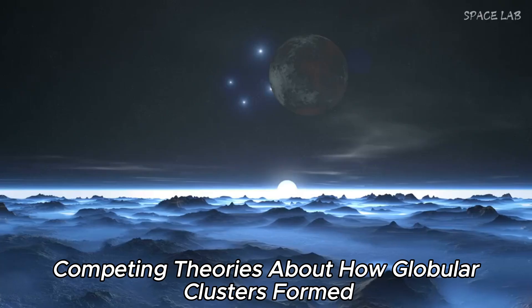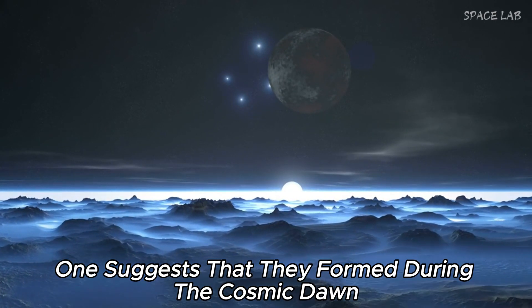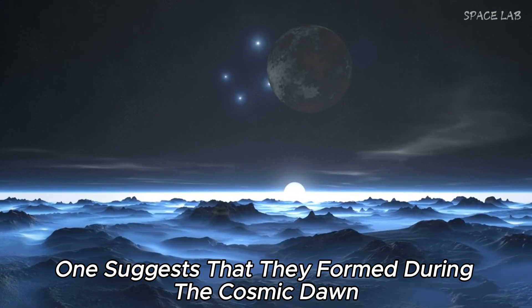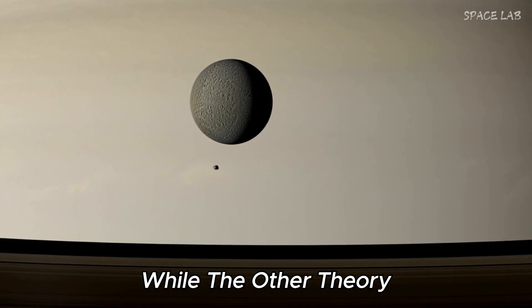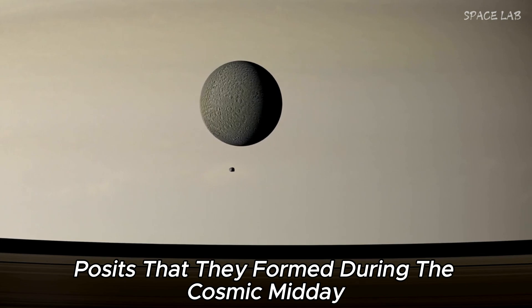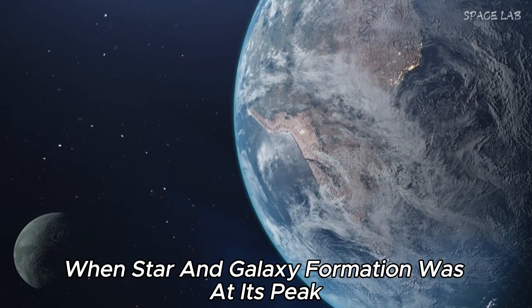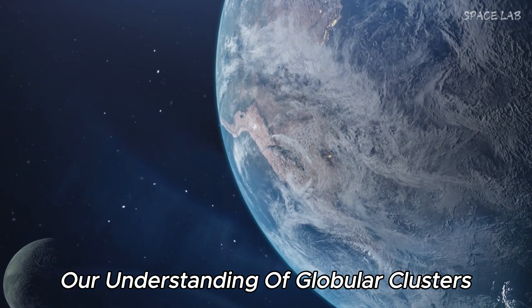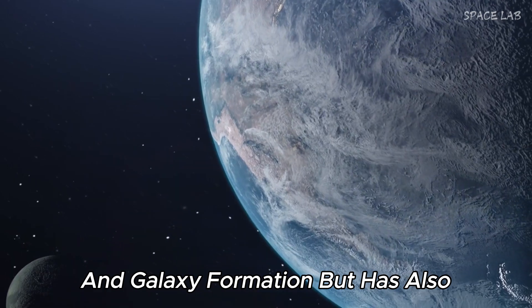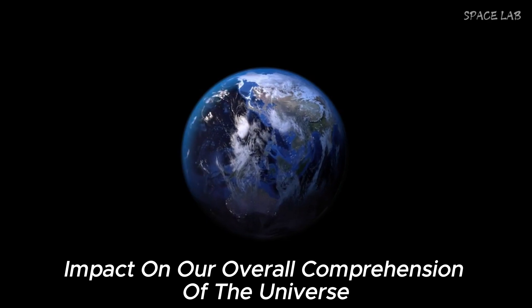There are two competing theories about how globular clusters formed. One suggests that they formed during the cosmic dawn, the early stage of star and galaxy formation, while the other theory posits that they formed during the cosmic midday, when star and galaxy formation was at its peak. This discovery has not only deepened our understanding of globular clusters and galaxy formation but has also had a significant impact on our overall comprehension of the universe.